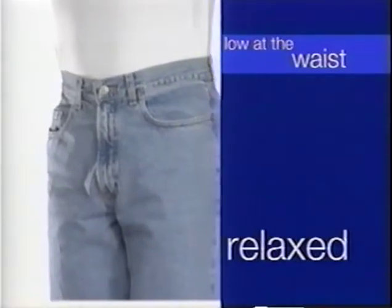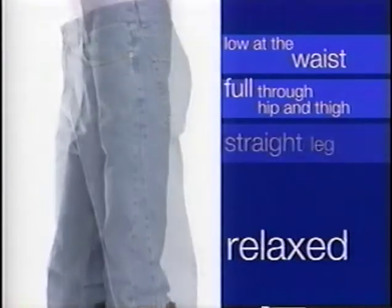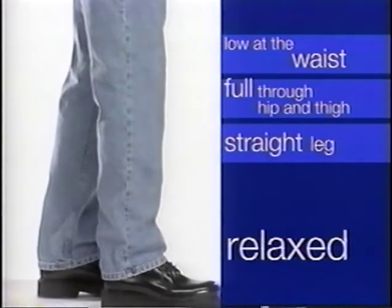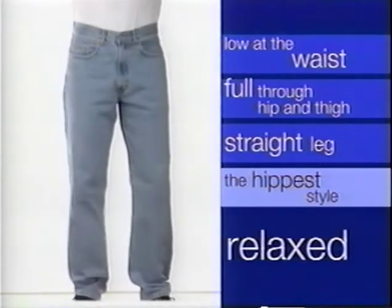Relaxed. Relaxed sits low and slouchy at the waist and is full through the hip and thigh. The leg is straight from the hip to the ankle. Relaxed is our hippest style and looks great on many different body types.